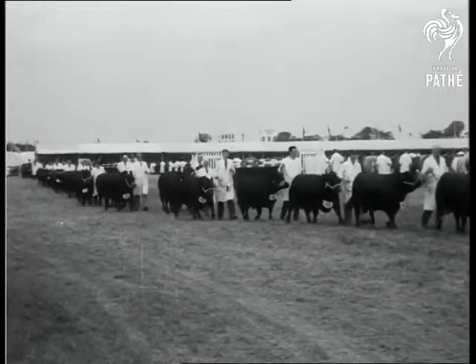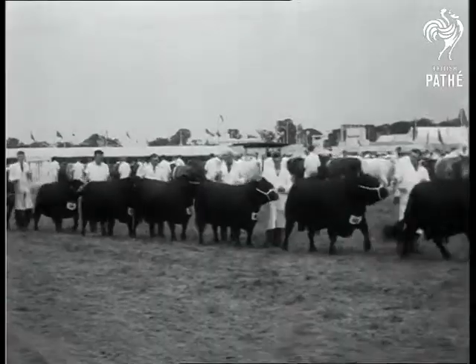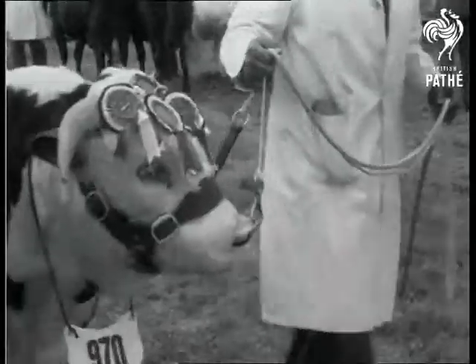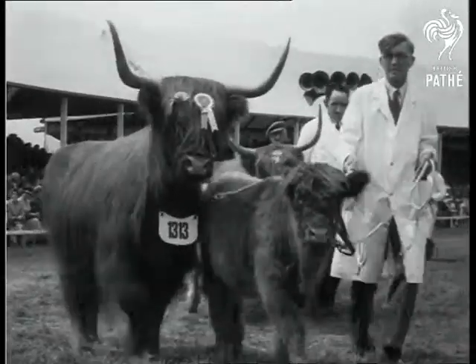The show, which is put on by the Royal Agricultural Society, is the biggest of its kind in the world and costs about 150,000 pounds to prepare. From north of the border come these Highland cattle, all wrapped up to face an English July.